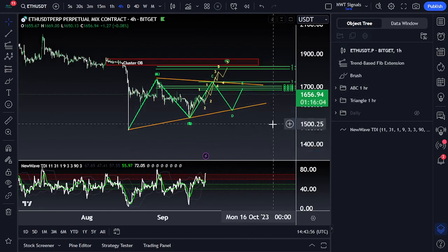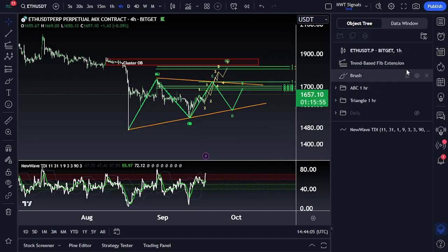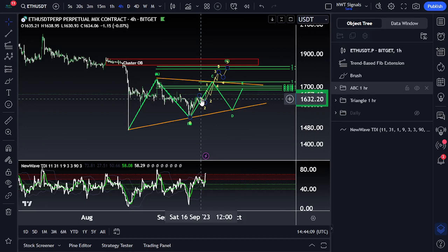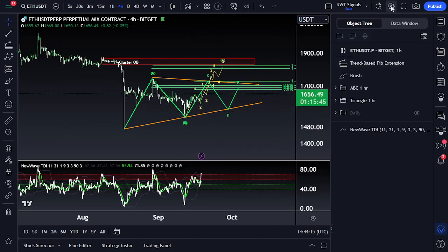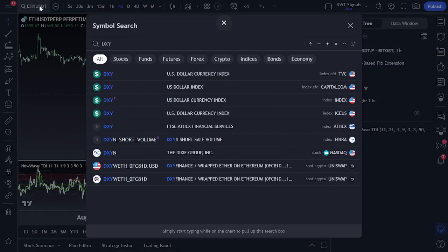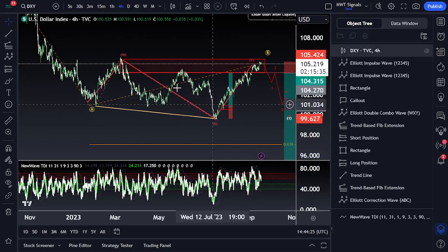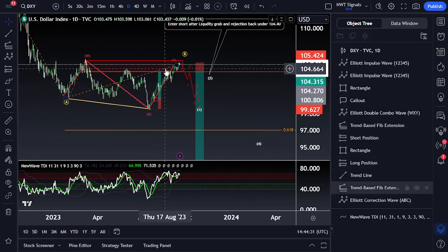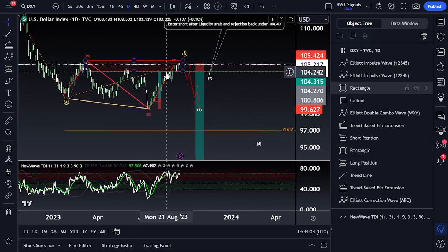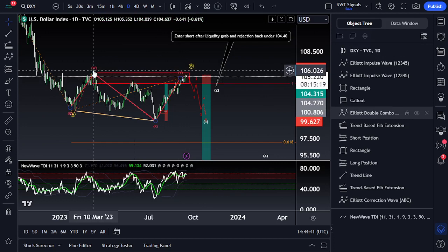Looking at this in relationship with the DXY, the dollar — they usually have an inverse relationship, and that has been holding. When the dollar is going up, Bitcoin and crypto is going down, and vice versa. What we've been following on the dollar has held very accurate for the last couple of weeks and months, projecting out this whole correction. On the daily time frame we've got a big running flat, and we took a trade towards the upside that we exited at the 1-to-1 at 104.2.